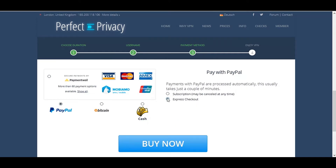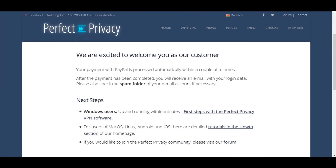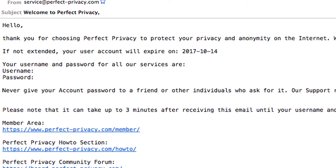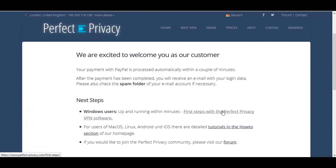Both Bitcoin and cash ensure that your payment isn't tracked in the same way that credit cards and PayPal are. I chose to use PayPal, so after completing the payment process I was greeted with the welcome page. An automatically generated password will be sent to your email address, which you'll need to log in to the app later on.